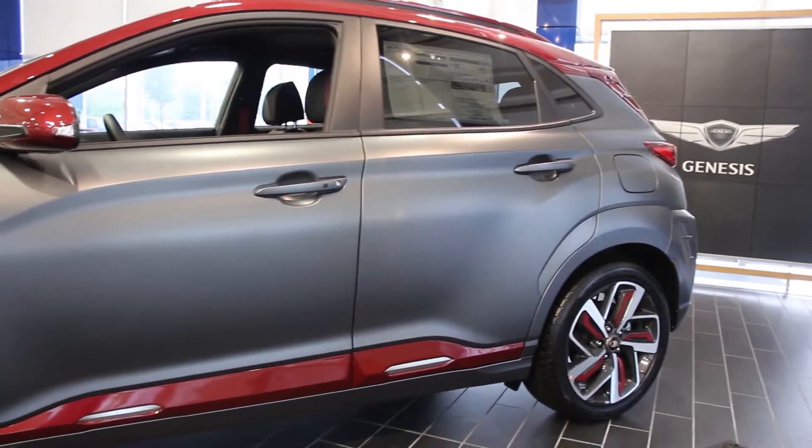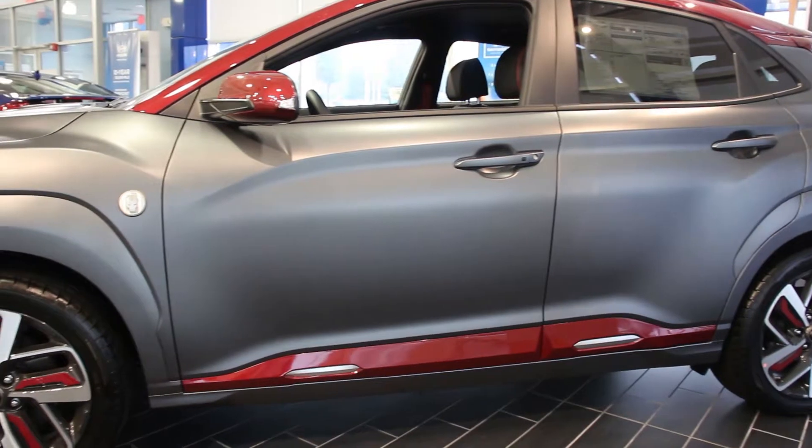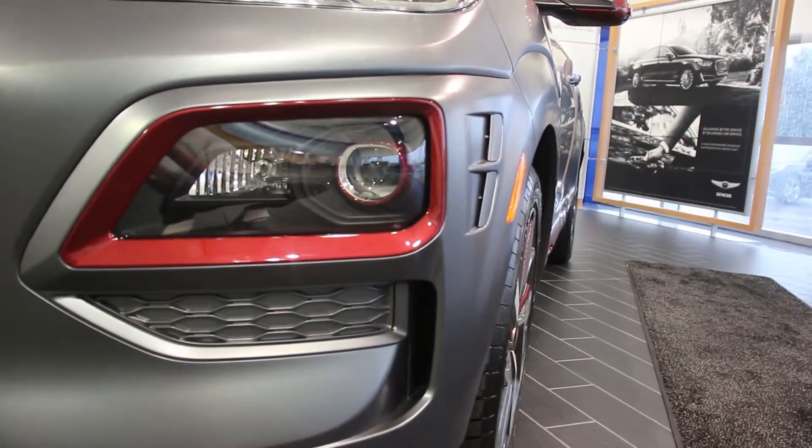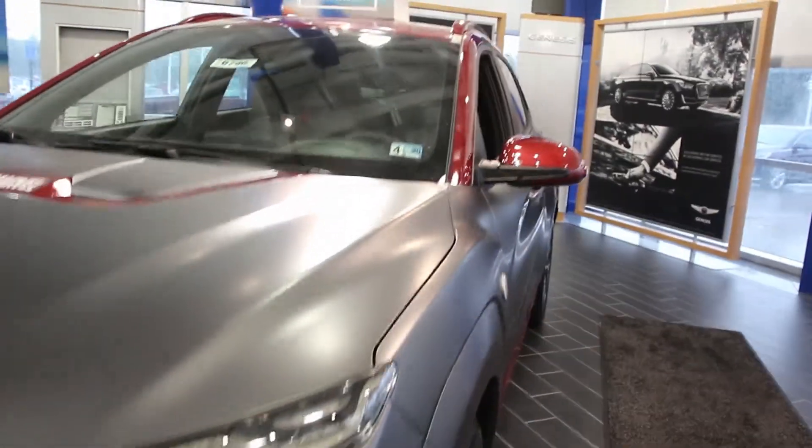They're always switching up the vehicles they showcase in here, which is great for you as a customer — there's always something different and new to look at. They actually used to have the Iron Man special edition Hyundai Kona in here, and I made a video on that one too. Now they have the Genesis G70 display. It's always changing, which is really awesome especially for a consumer.